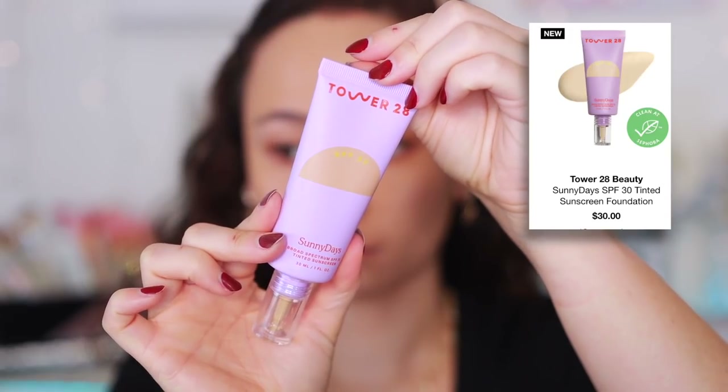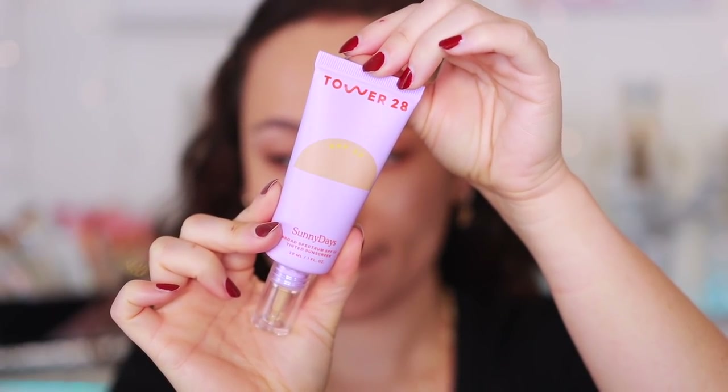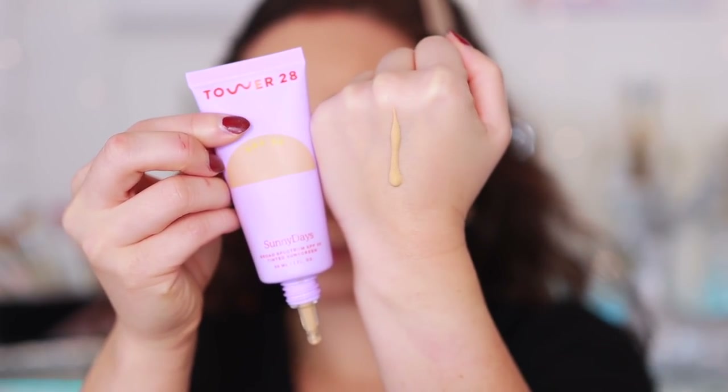I also tried the Tower 28 Sunny Days Sunscreen, which a lot of you wanted my update on. I have mine in shade 30 Peach, which is a little too warm and deep for me — I would have gotten a shade lighter if I'd purchased this myself. I like it when I apply it, but this does not wear well at all on me. I have more normal to dry skin, but I find that it really separates and becomes almost cakey at the end of the day. In the beginning it's love — skin-like, beautiful — but it looks horrible at the end of the day. So personally, I'm not that big a fan, though I've heard many others enjoy it.